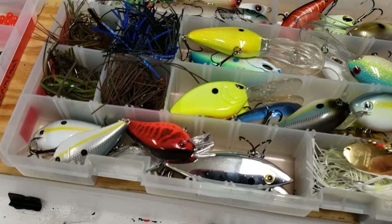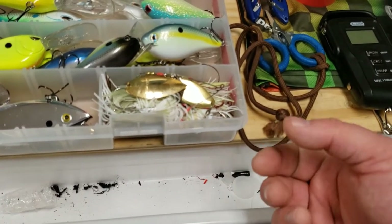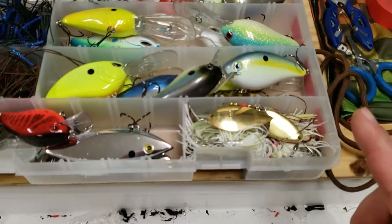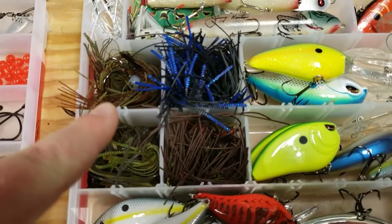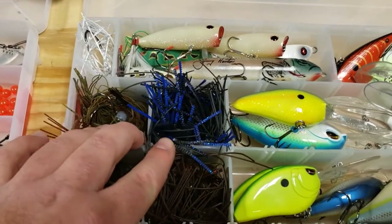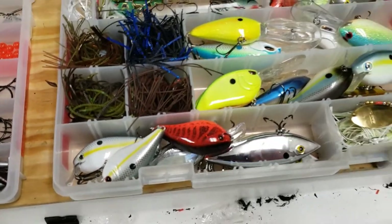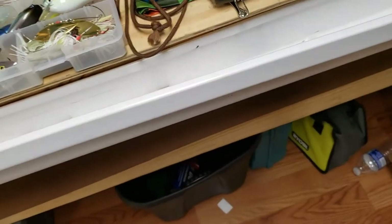This corner is nothing but spinner baits: two white half-ounce, two white-and-chartreuse half-ounce, one green pumpkin around three-quarter ounce, and two regular black ones at half-ounce. I've also got jigs — three to four packed into each box, ranging from three-eighths to three-quarter ounce in each color. I kept them consolidated to cut weight, since that extra box adds up.